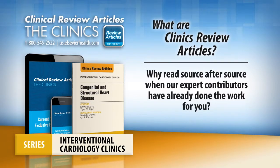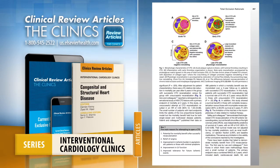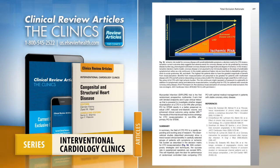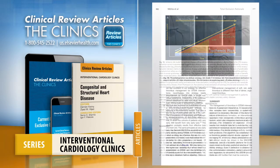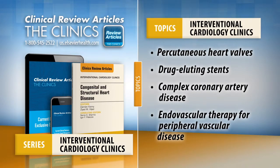Why read source after source when our expert contributors have already done the work for you? Each issue of Interventional Cardiology Clinics synthesizes the current understanding of a specific topic and distills this critical information into easy-to-digest articles for quick reading. Interventional Cardiology Clinics is published four times a year and dedicated to covering topics cardiologists face every day, providing an easy way to stay current on the most important advances in your field and helping you improve patient outcomes.